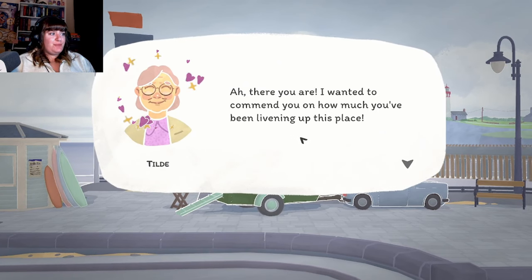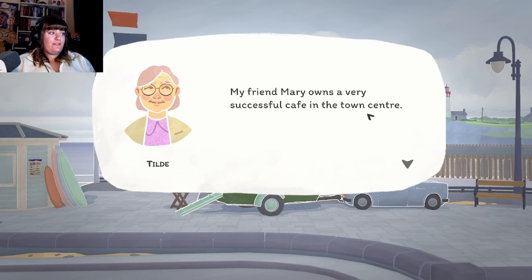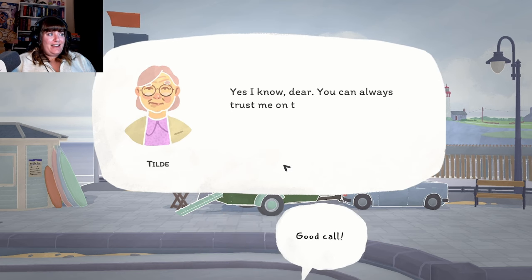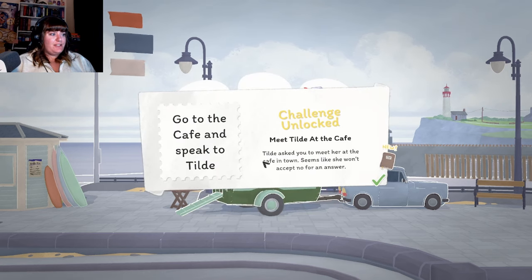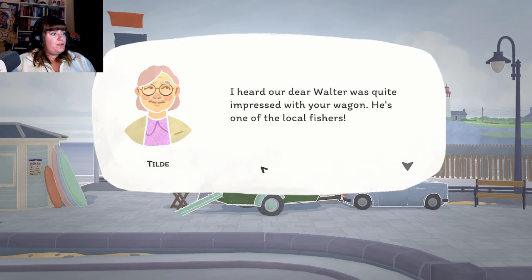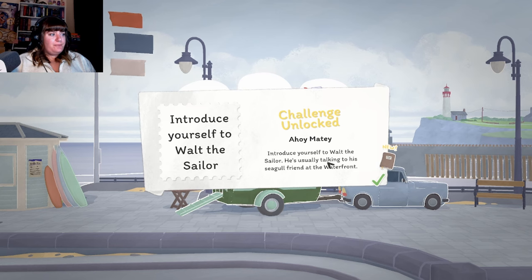"Ah, there you are! I wanted to commend you on how much you've been livening up this place. I'm sure you'll want to branch out to other places in town. My friend Mary owns a very successful cafe in the town center - if I call her up and get her to give you a parking space, you could get quite a few visitors. It's decided then - meet me out by Cafe Liberty as soon as you can!" So cute! Challenge unlocked: meet Tilde at the cafe. Tilde asks you to meet her - it seems like she won't accept no for an answer.